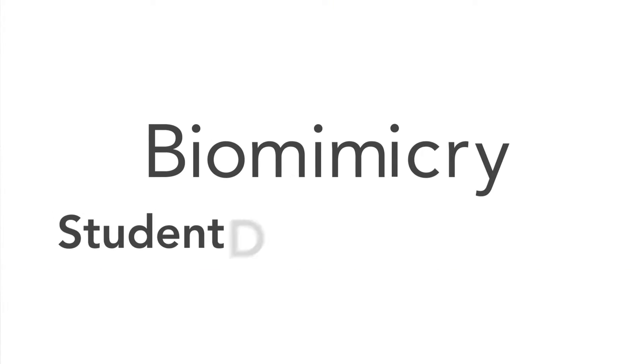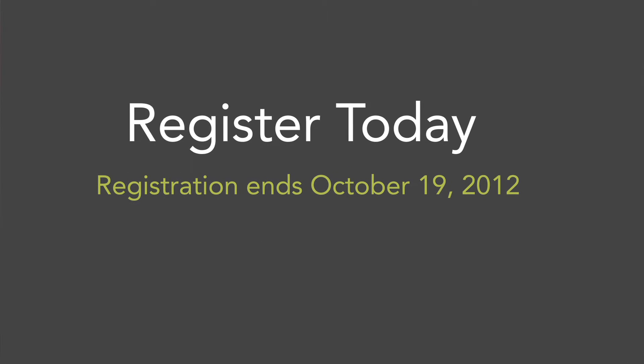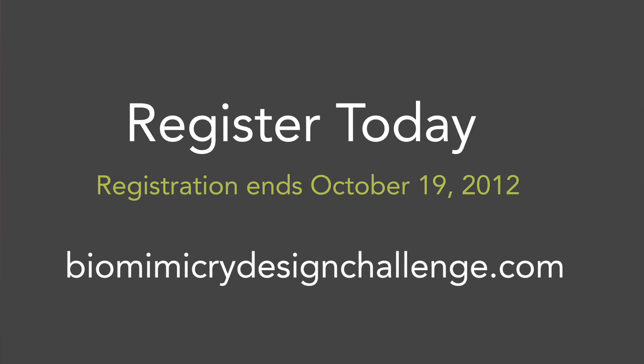Winners of the Design Challenge will receive a substantial cash prize and may also be featured in design, business, and technology media outlets. So are you ready to take on the 2012 Biomimicry Design Challenge? Registration opens August 27th. Assemble your Biomimicry Dream Team and check out the Student Design Challenge website for complete details, and register today!